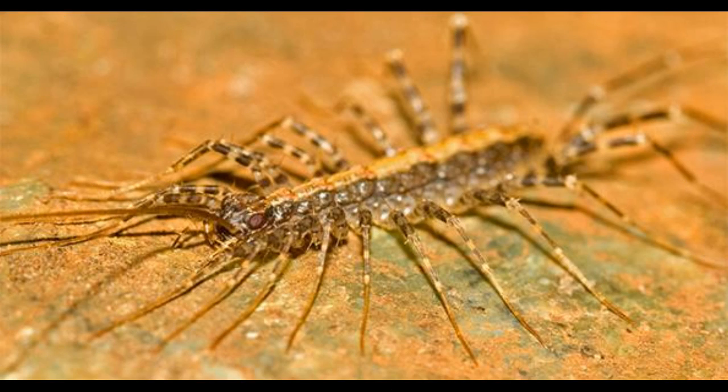Number 2 is the centipede Himantarium gabrielis with 354 legs. These are also arthropods, which generally means jointed legs. They are known to always have an odd number of leg pairs, never even. They have a rounded and flat face with antennas at the forward margin, four mandibles, and four maxillae.